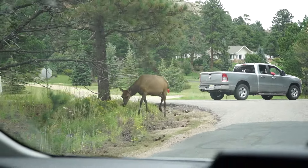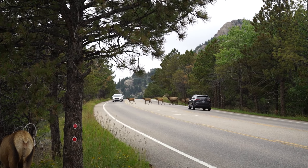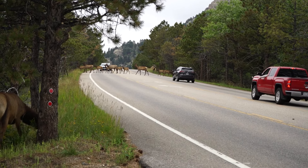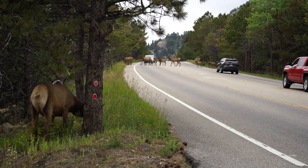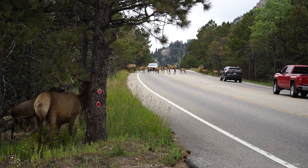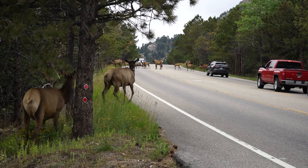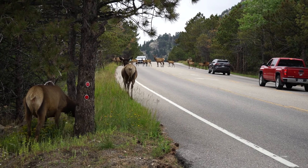Oh my god — that guy scared me. They're crossing the road. There are so many of them. Collar Boy is coming up — he's going to cross the road. Oh my god — there were so many elk crossing the road right in front of us.